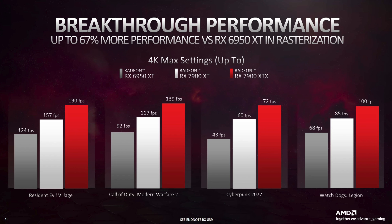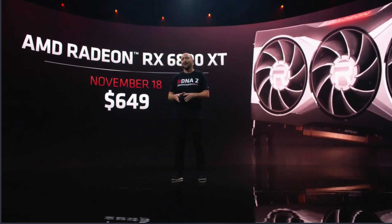If they release a 7800 XT, you'd expect it to land right in the middle of the 6950 XT and the 7900 XT — maybe even a little less, maybe closer to the 6950 XT. They could price that eventual 7800 XT closer to the original MSRP, like $649, if they try to keep prices at least similar on the face of it. That will probably sell a lot better than the 7900 XT.